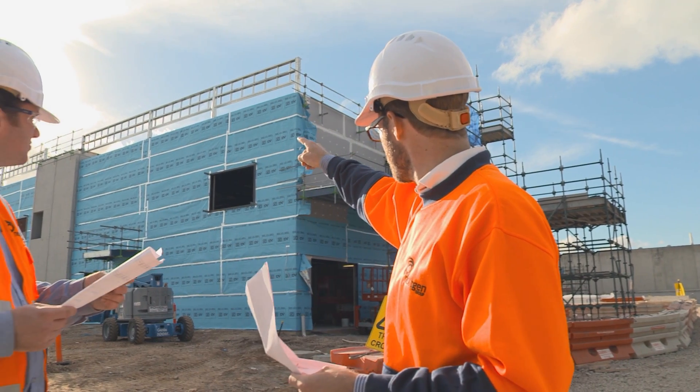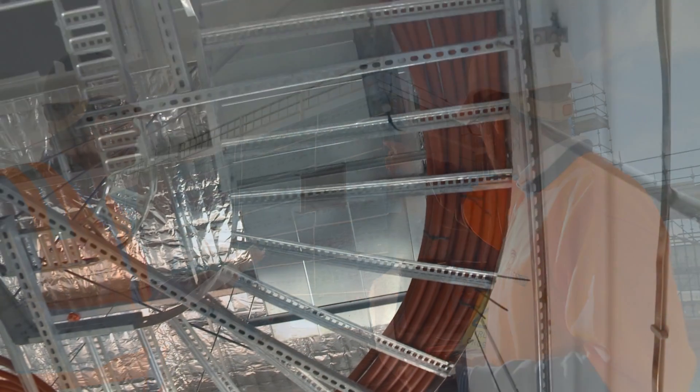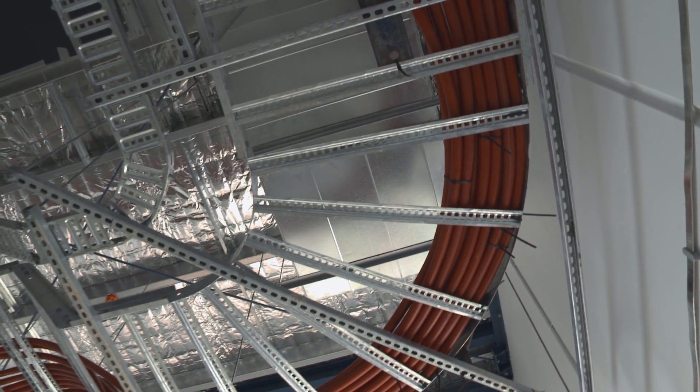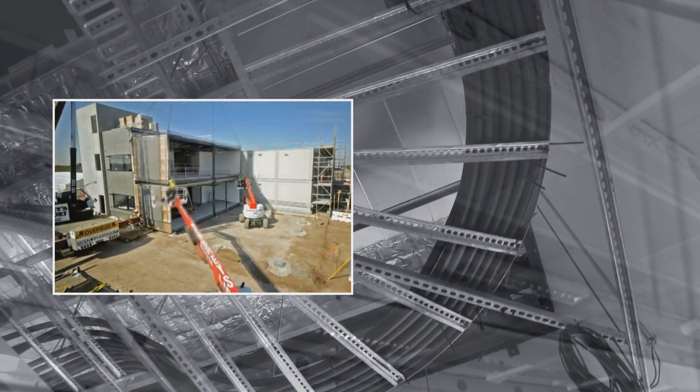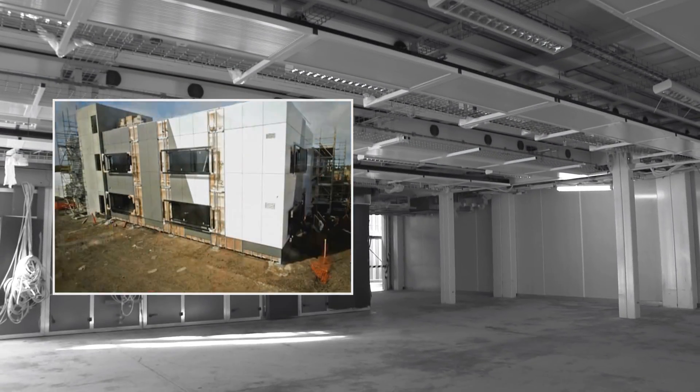Our new generation data centers incorporate key innovations including the use of free cooling for world leading energy efficiency. Their modular and prefabricated design also halves the time for delivery to our customers.